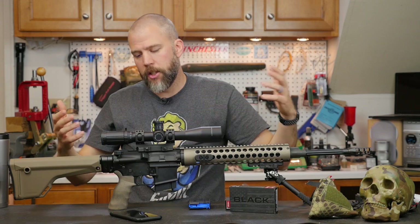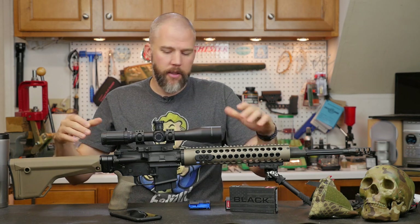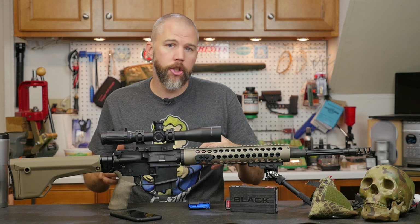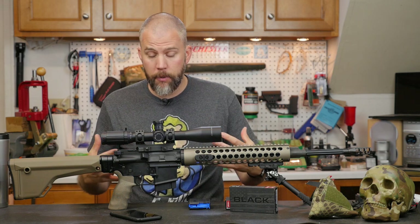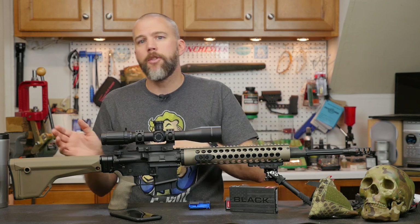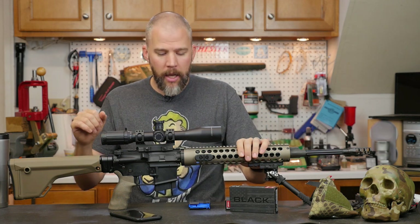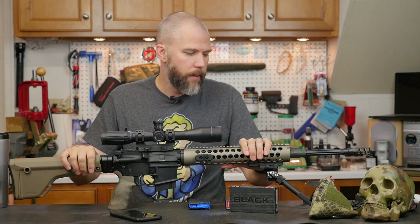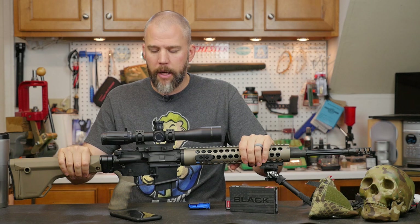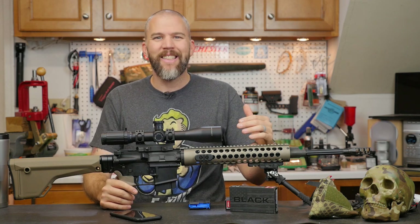One of the big advantages of the 6.5 Grendel over the .308 or the 6.5 Creedmoor is that it fits in this smaller, lighter, more compact package. If you're equipping a younger shooter, a smaller shooter, or a smaller-bodied female shooter, this may be a really good option. There's lower recoil, lower operating mass — less weight moving around inside the rifle — so a little less perceived recoil and less muzzle blast. Because it's optimized for the AR-15 platform, you get an almost limitless number of accessories to tailor it to exactly what you want.